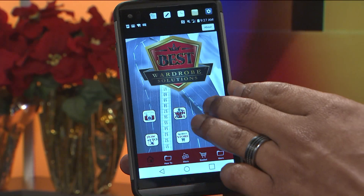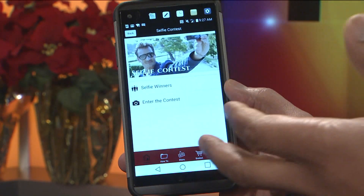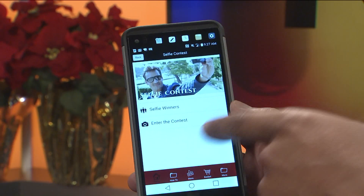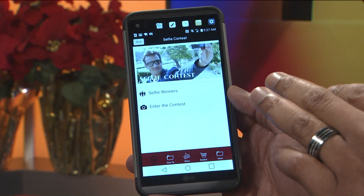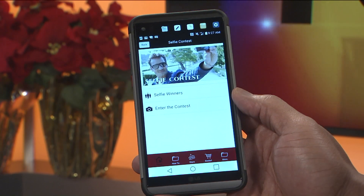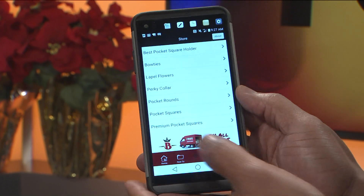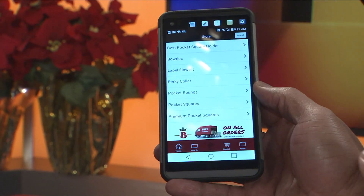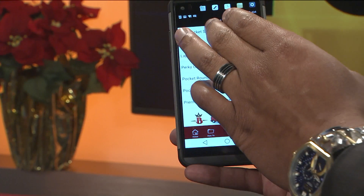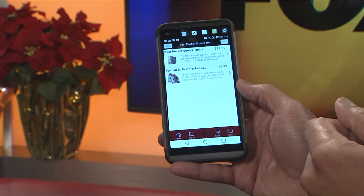On top of that, you know us guys, we have a little bit of ego — we're a little vain. So we have a monthly selfie contest. Once they go through, they can submit their entry as many times as they want during the month and win a $40 gift card to spend on our website every single month. We also have a mobile online store in the app, so all the items guys need to learn how to use, they can also purchase right in there, with videos for every single thing — pocket square holders and so on.